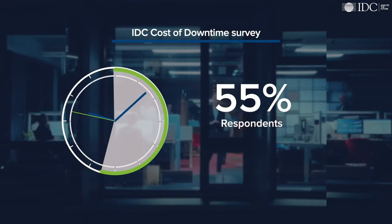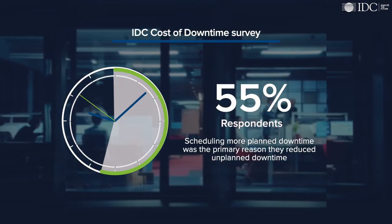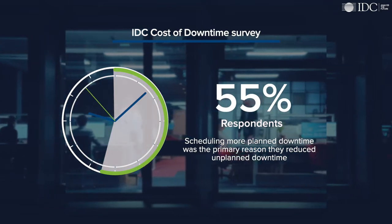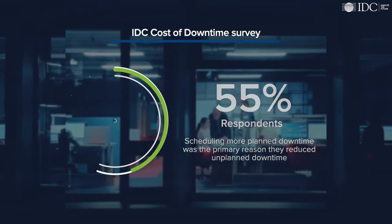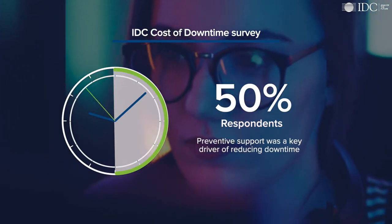In addition, more than 55% of respondents in the IDC cost of downtime survey indicated that scheduling more planned downtime was the primary reason they reduced unplanned downtime, while about 50% reported that preventive support was a key driver of reducing downtime.